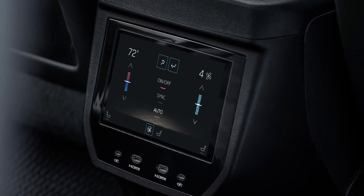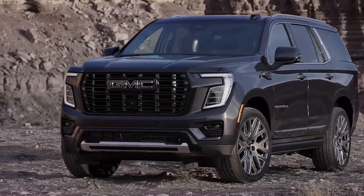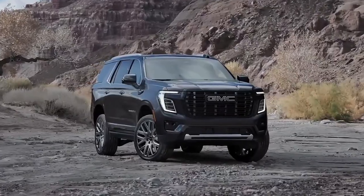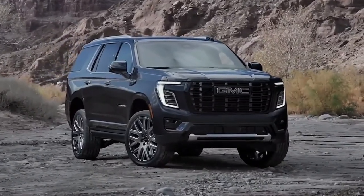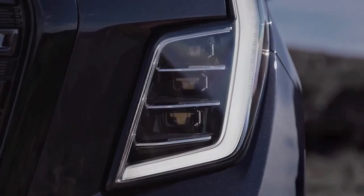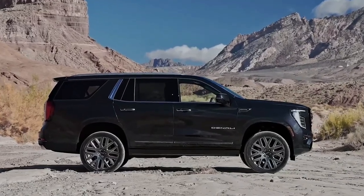While all three powertrains are capable, we find the diesel's low-down torque and significantly better fuel efficiency particularly well-suited to the Yukon's mission and heft. When we tested a Denali model with the 6.2-liter V8, we recorded a 6-second 0-60 mph time. Powertrain updates are limited to a more powerful version of the Duramax diesel 3.0-liter inline-six.